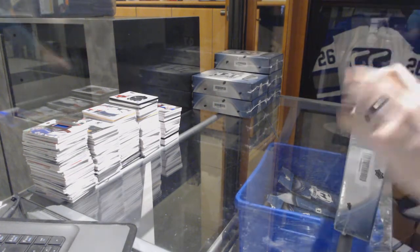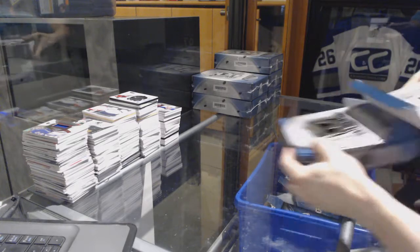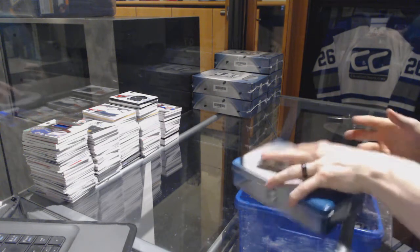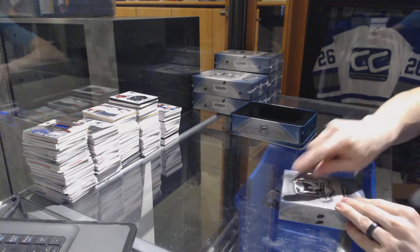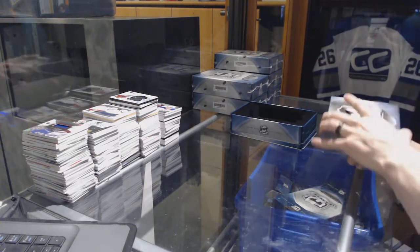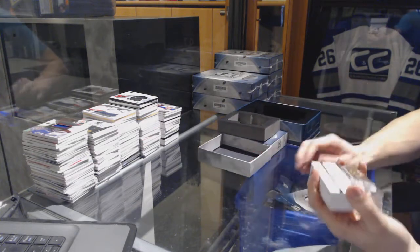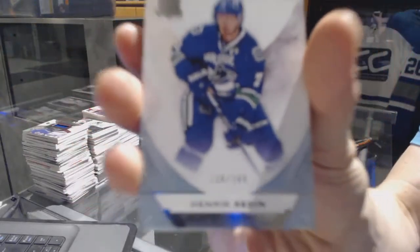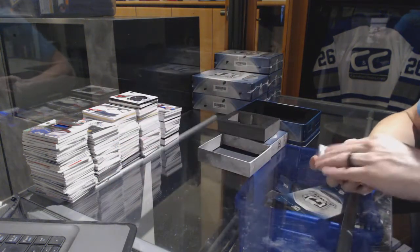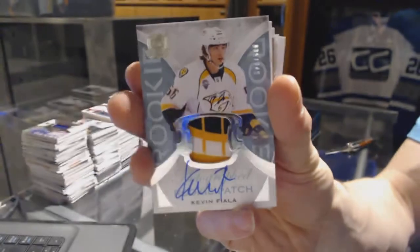All right, Tin 1. We've got a base card number 249 for the Vancouver Canucks, Henrik Sedin. We've got a rookie patch auto number 35 of 249 for the Nashville Predators, Kevin Fiala.